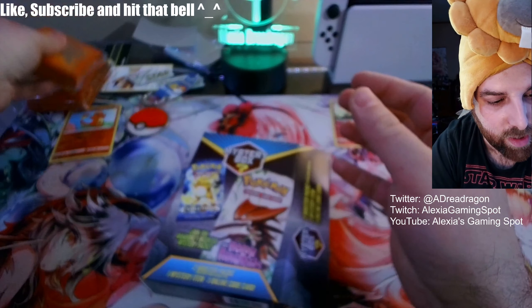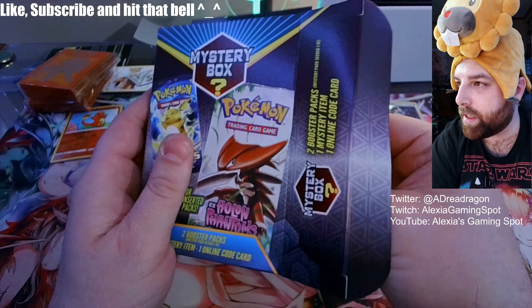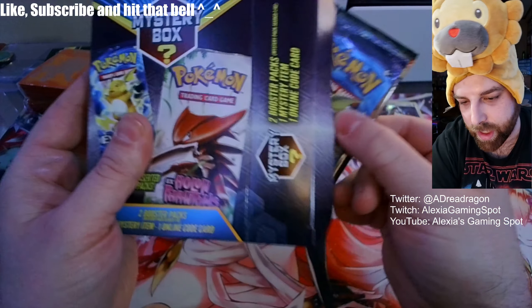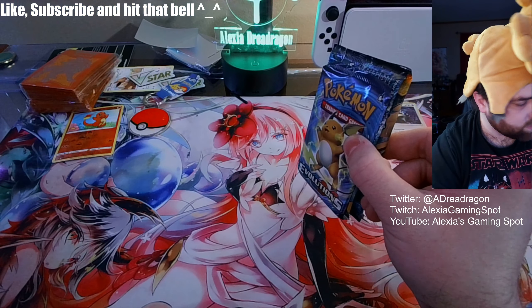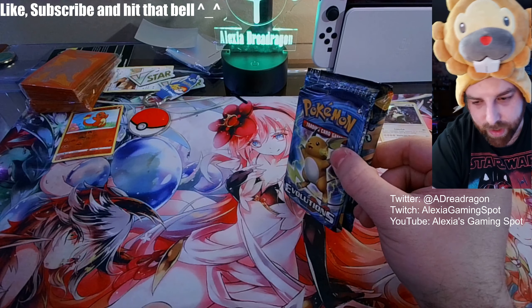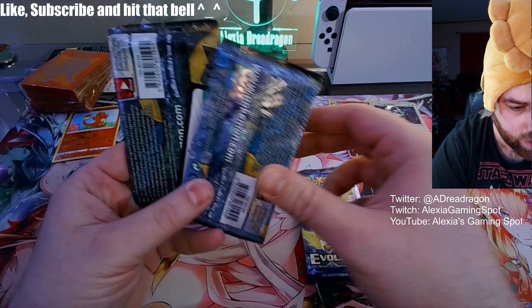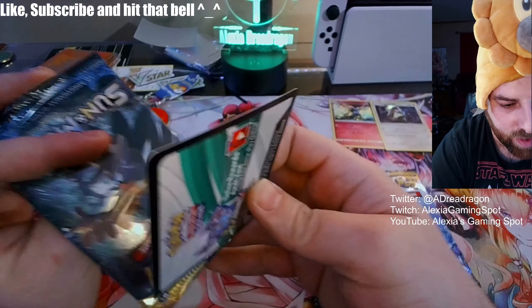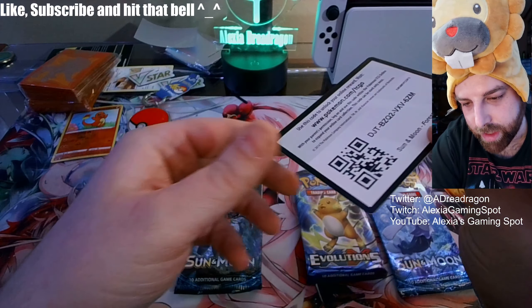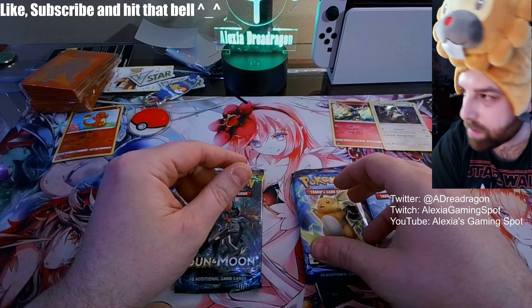I can never deal with enough sleeves, especially with the new sets coming up. I do have an ETB box and we might be going halves on an entire case. Wait — I just got three packs? Hold on — Evolutions, Sun and Moon, and Sun and Moon. I got three packs!